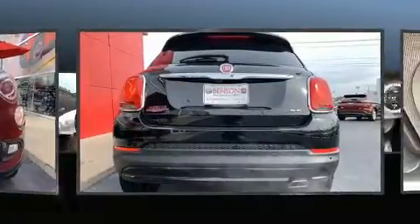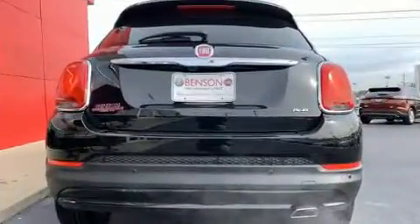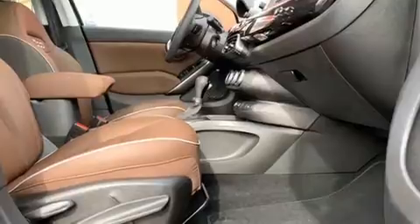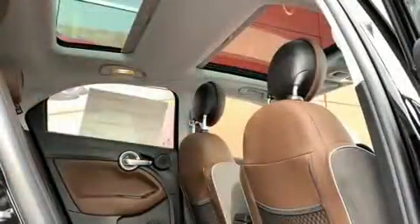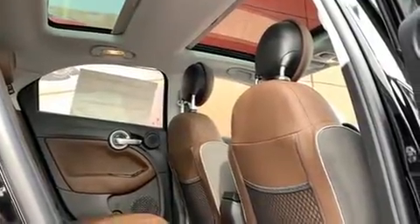Additional features include heated door mirrors, rain sensing wipers, and a split folding rear seat. Features such as automatic climate control and leather upholstery prove that economical transportation does not need to be sparsely equipped.